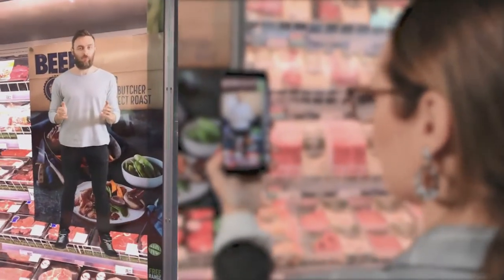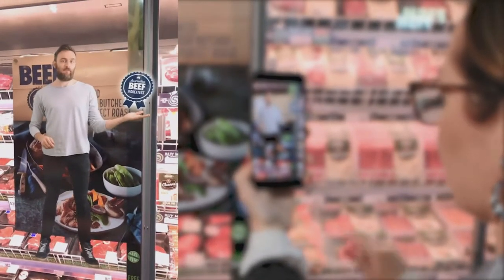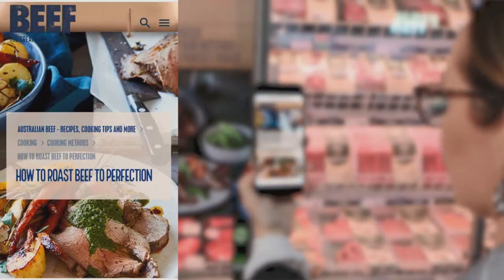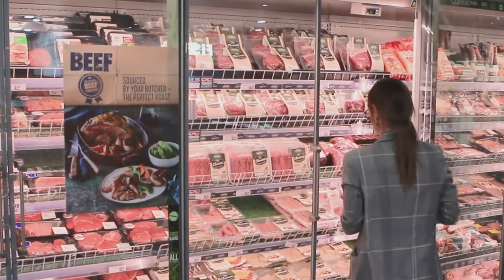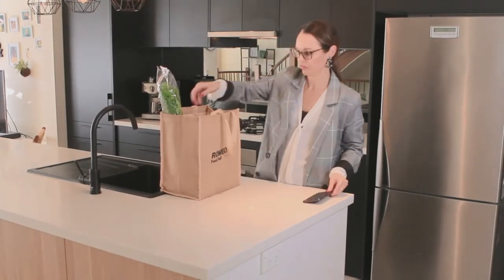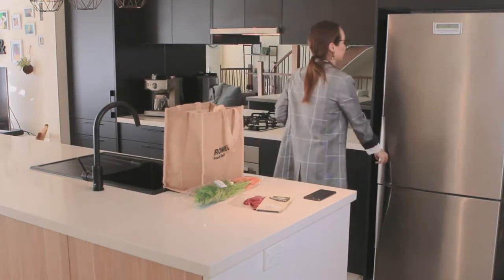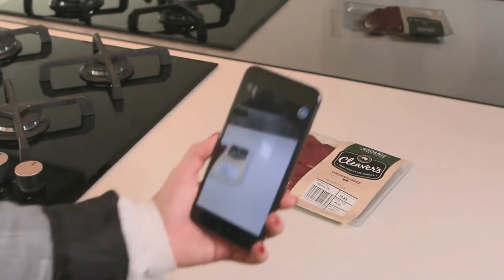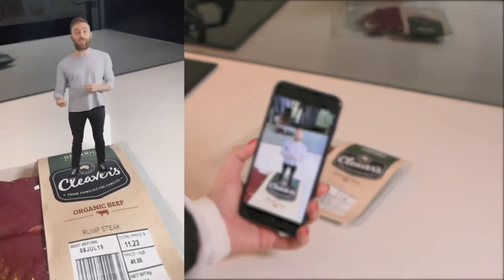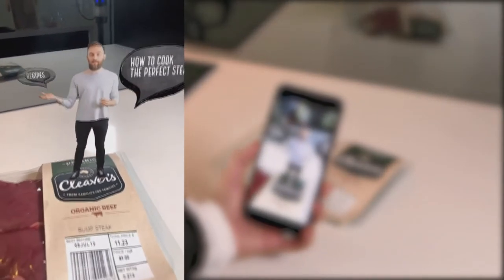We've created a demo with Shane, one of my colleagues. By pointing to the poster, we can make something like a hologram appear — it's a green screen experience. That person talking gives context about how to cook the perfect roast and takes you to the information on how to do that. Another style of experience is the take-home or in-home experience: you've got a steak pack in front of you and you want to find some recipes or learn how to cook that steak. We can activate an experience that explains how to cook the perfect steak, takes you to a video demonstrating that, or tap on recipes to get recipe ideas.